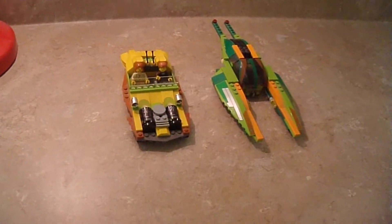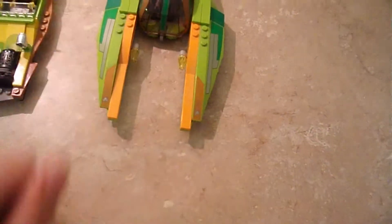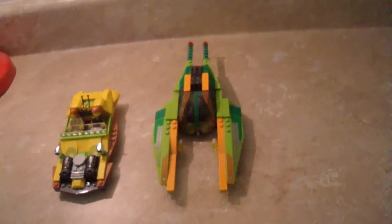I got this off Bricklink. I do like this set because this is the same scene in Episode 2 where Anakin and Obi-Wan are chasing down Zam Wesell, which was pretty cool.